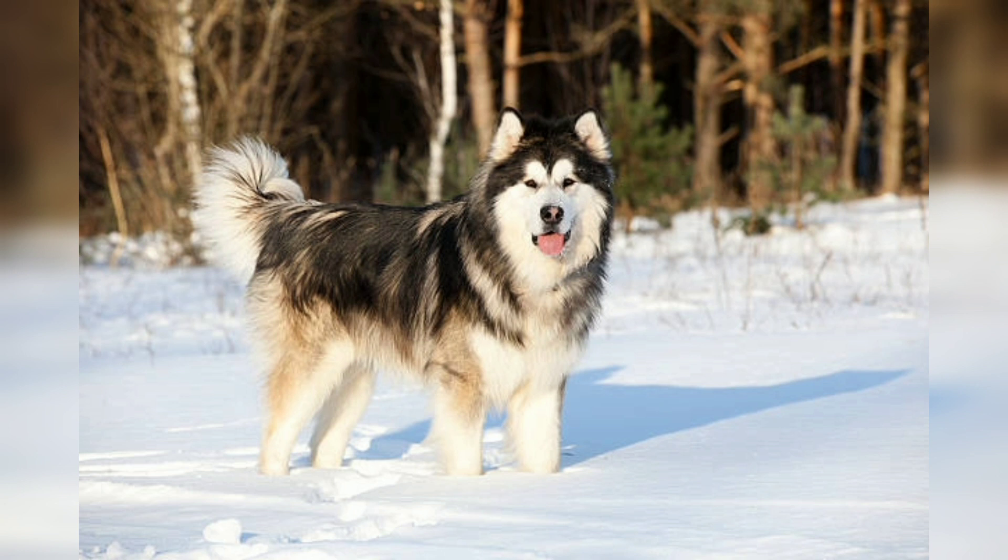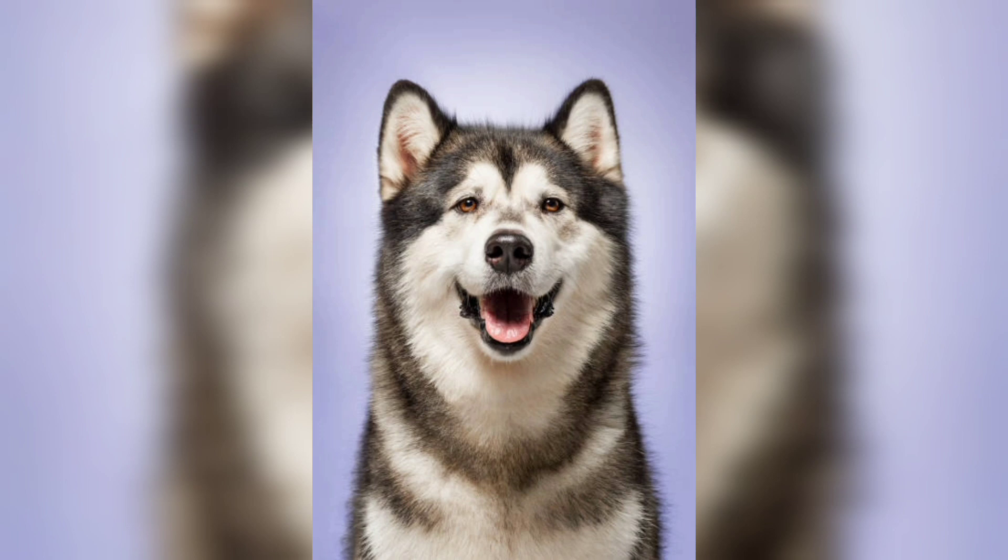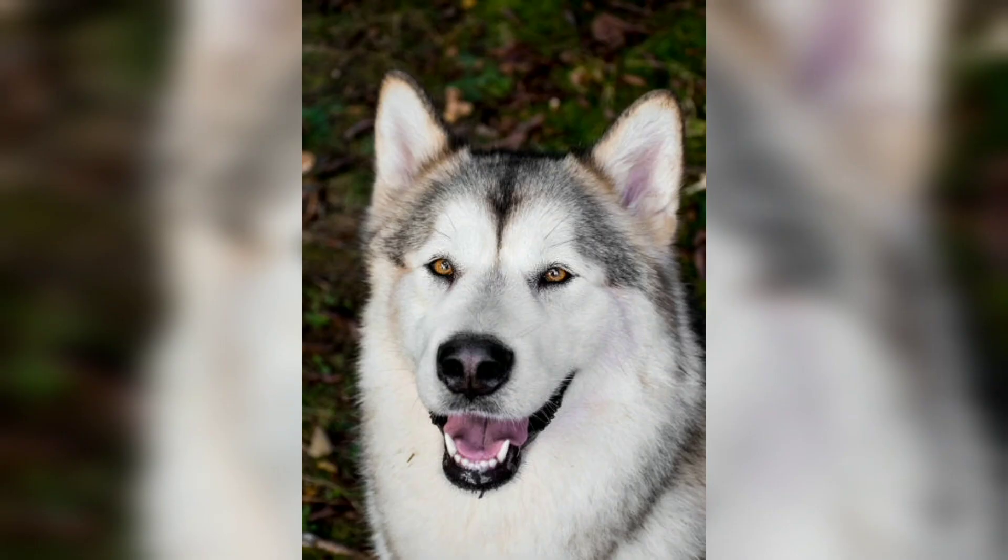In conclusion, these magnificent dogs embody strength, endurance, and loyalty. Their heritage as sled dogs and their remarkable appearance make them captivating and inspiring to many. While they may not be suitable for every lifestyle, for those who can provide the necessary care and attention, the Alaskan Malamute is a truly rewarding companion.